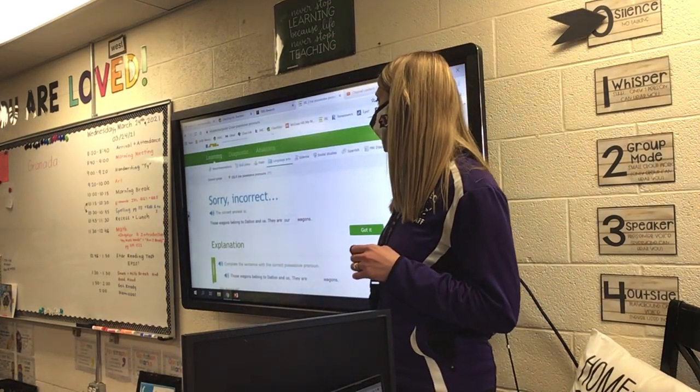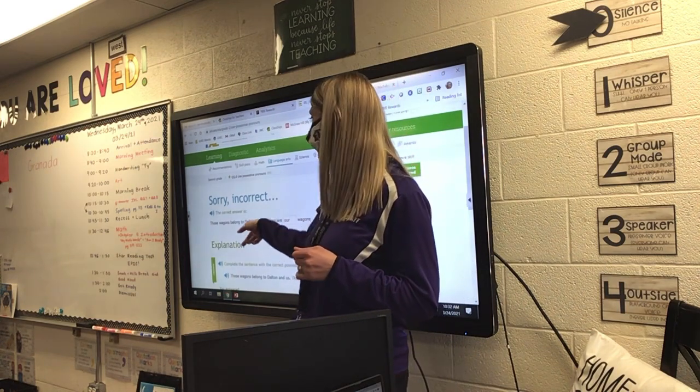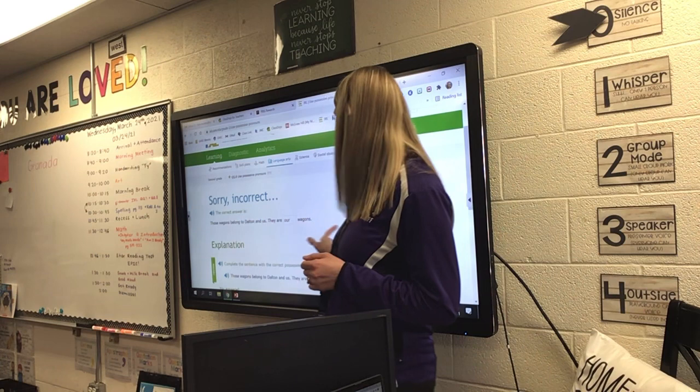Oh, it's our — our, not their — our, because it said us. So I got that one wrong.